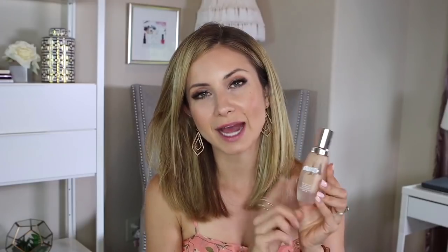The La Mer foundation in shade 150 Natural — I love this foundation. It's so beautiful. The price point is pretty high, around $120, and I held off buying it for a long time before picking it up at a Sephora sale. It's a great long-wearing foundation with a very natural soft radiant finish — gives the skin a little radiance without looking dewy. I think it works for pretty much all skin types. I will probably purchase this again when I run out, which is soon.